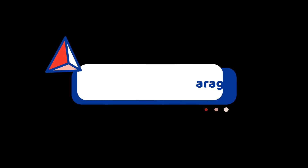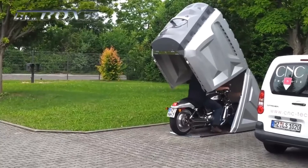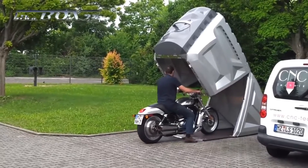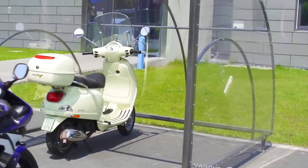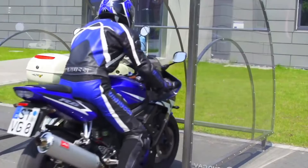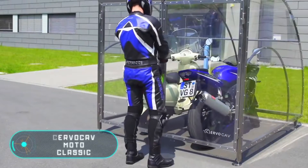Number 9: Folding Boxes Garage. Have you ever thought of a box that can hold your vehicle? This is a high-tech folded box-shaped garage that can fold and unfold. Along with a vehicle, it can hold other vehicle accessories too. The idea is that you open the box and unfold both sides to make a garage for your vehicle. This is mostly used with motorbikes.